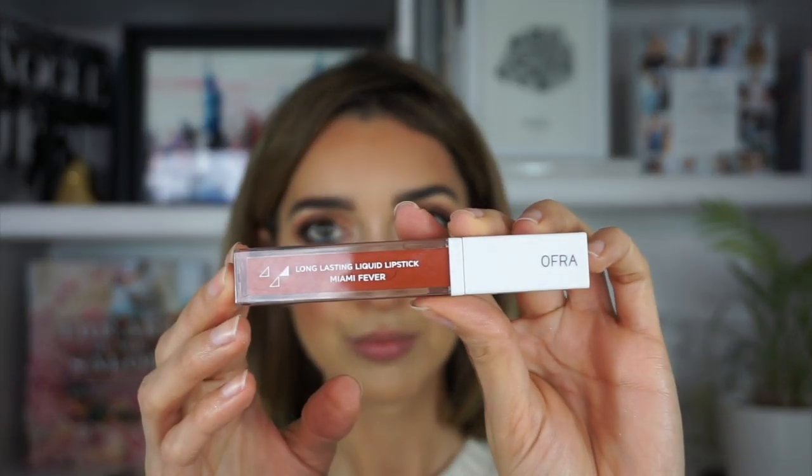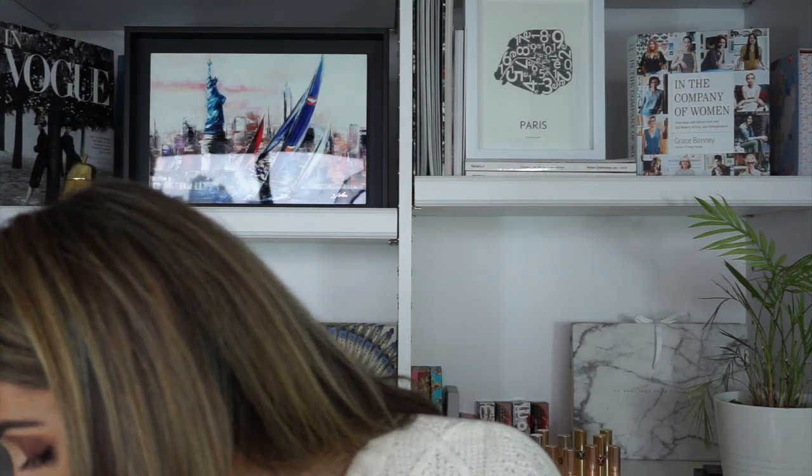A little bit of Morphe Continuous Setting Mist. I could leave my lips like that but I think I might want to try this Ofra Long-Lasting Liquid Lipstick in the shade Miami Fever that I got in my Boxycharm this month. It could look good or look too much — we'll see. That lip balm really helped my lips feel nice and hydrated, a little bit plump too. I might have a Kylie Cosmetics liner in the shade Brown Sugar to match. They're pigmented — look at that mouth, it looks huge! That is a pretty color and that rusty brown looks good with the eyes.